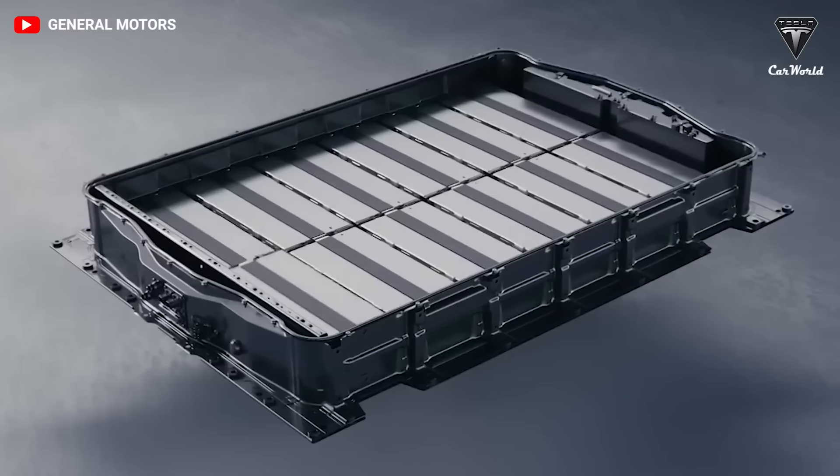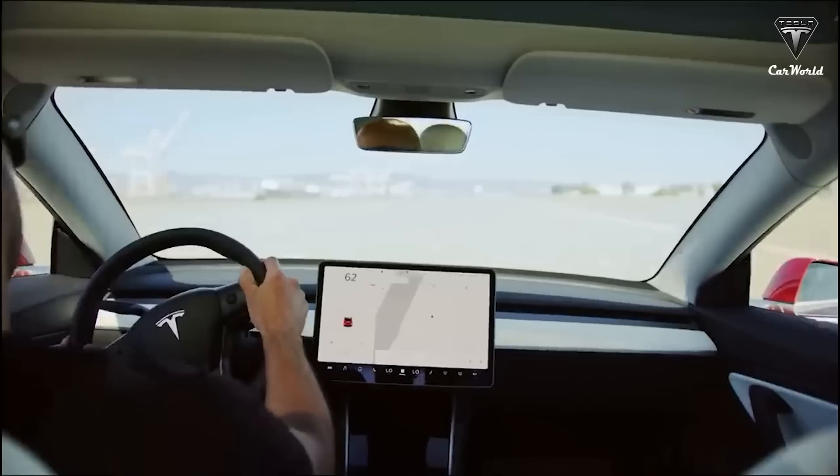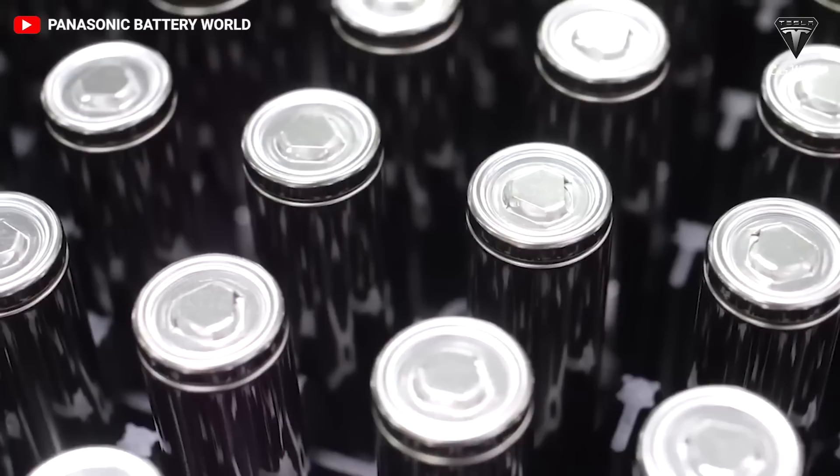Higher density batteries take up less space in a car and let you drive farther. With some quick math, the Model Y's 4680 battery capacity is around 66 kilowatt hours and its range rating is 279 miles. The researchers say the new battery will have a range of 500 miles — equivalent to the range of the Tesla Semi with 900 kilowatt hours of battery — which is quite a monumental breakthrough in the battery industry.